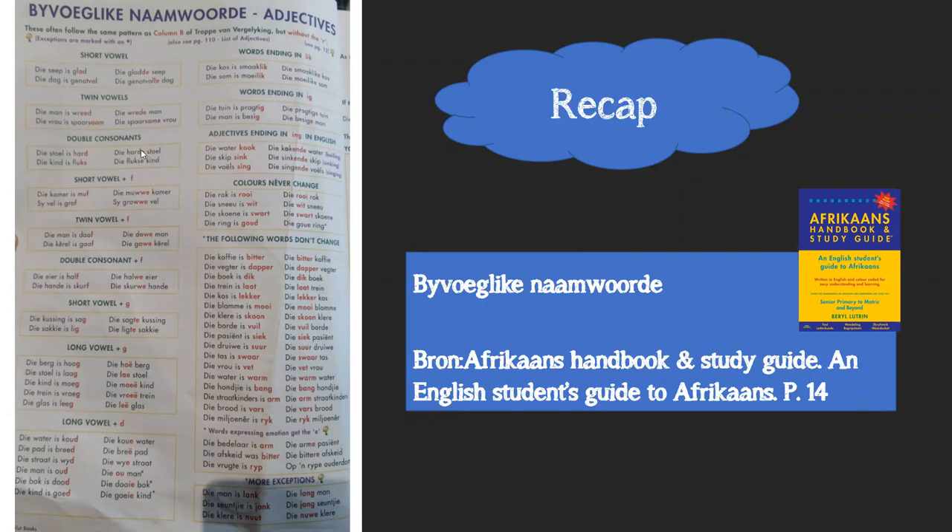Double consonants: if a word ends on double consonants, it only gets an 'e' at the end. For example, 'hard' ends with two consonants and just gets an 'e'. 'Fluks' ends with two consonants and just gets an 'e'. Then, short vowel followed by 'f': that 'f' gets an extreme makeover and turns into two w's followed by an 'e'.